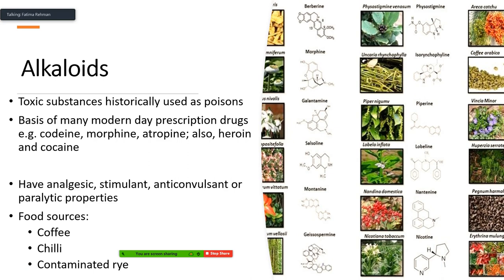Examples of alkaloids include codeine, morphine, atropine, heroin, and cocaine. When thinking of stimulants, common food sources include coffee and chili. Contaminated rye is another source. Nicotine is also part of the alkaloid group. There are many many other food sources as well; those are just the main ones commonly recognized.